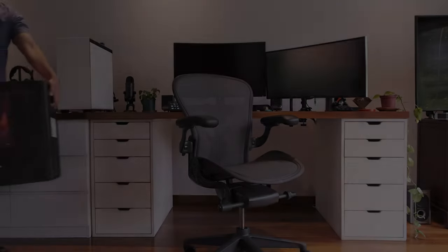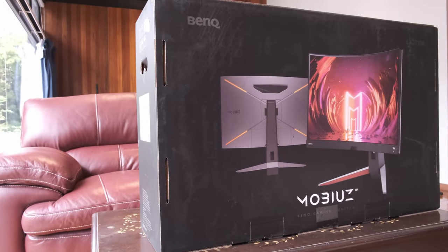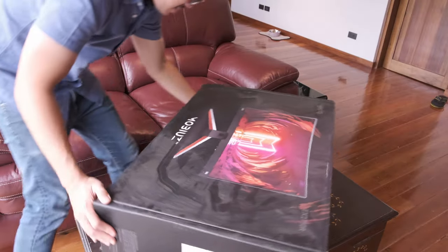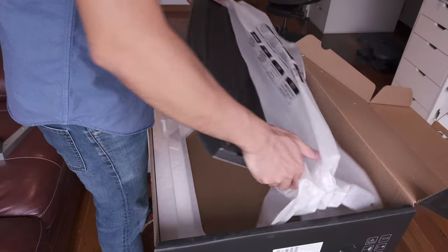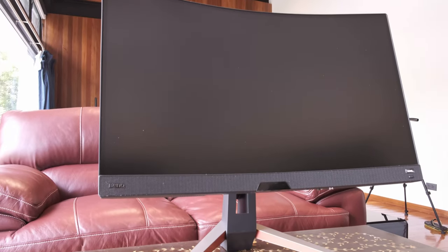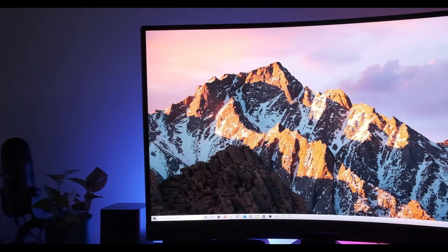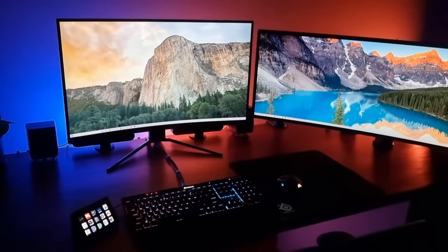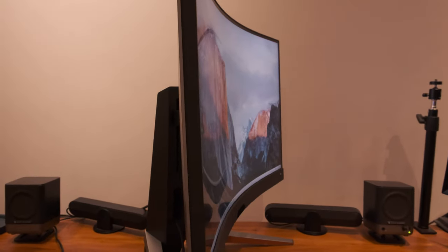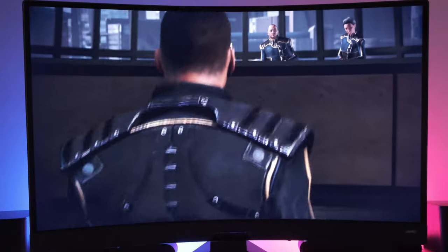This video is sponsored by BenQ. Gone is the era of gray box monitors, which often weighed even heavier than the actual PC. We now live in the era of sexy curved displays, high color accuracy, high refresh rates, great viewing angles, and displays which reduce eye strain.